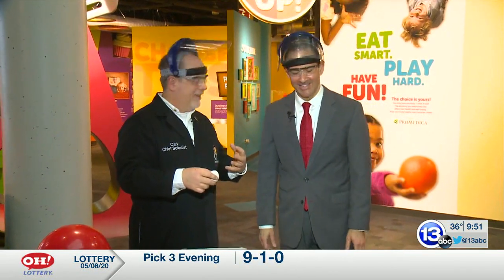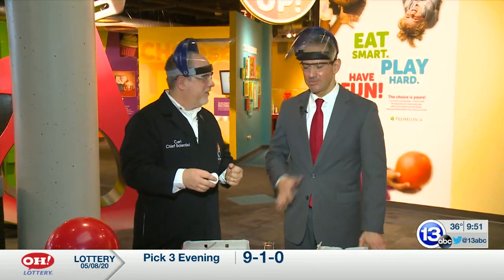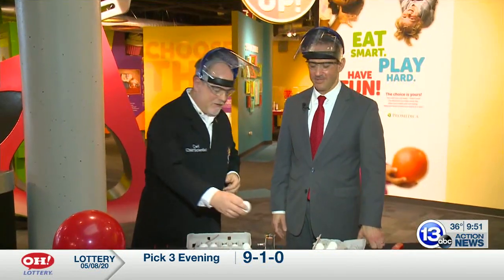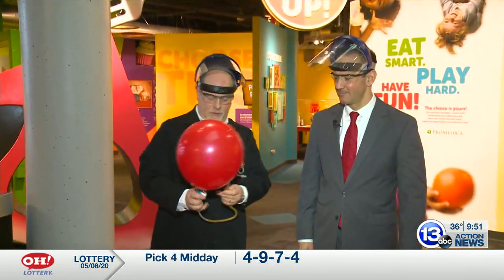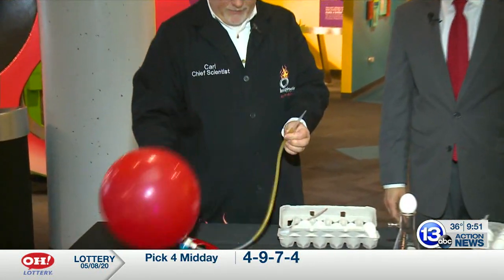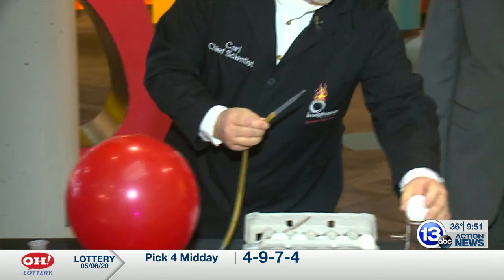That makes total sense, which is why we have face shields and safety glasses and all that. In this balloon I've got some hydrogen gas — let me get it ready. We're ready.